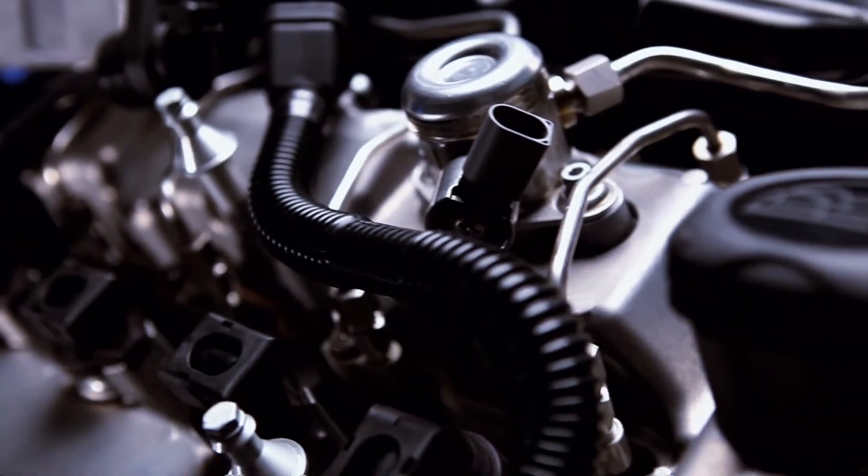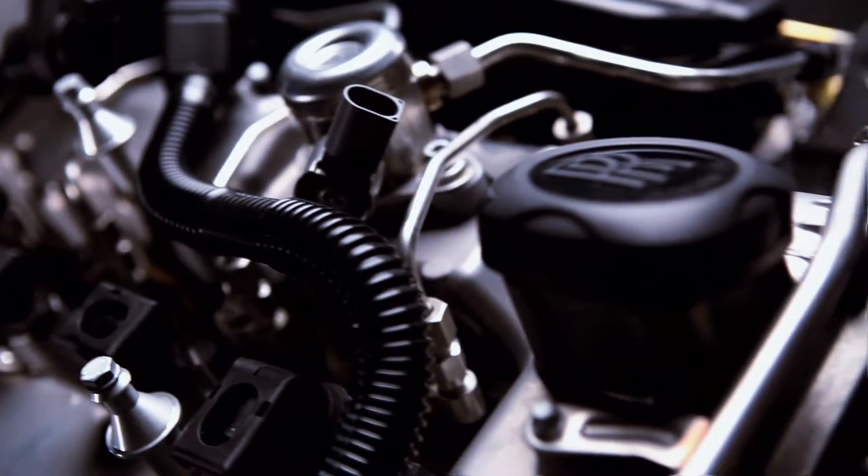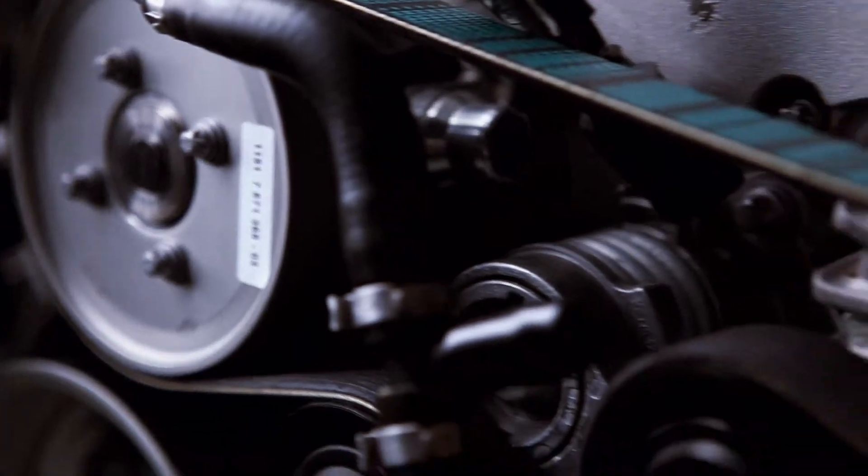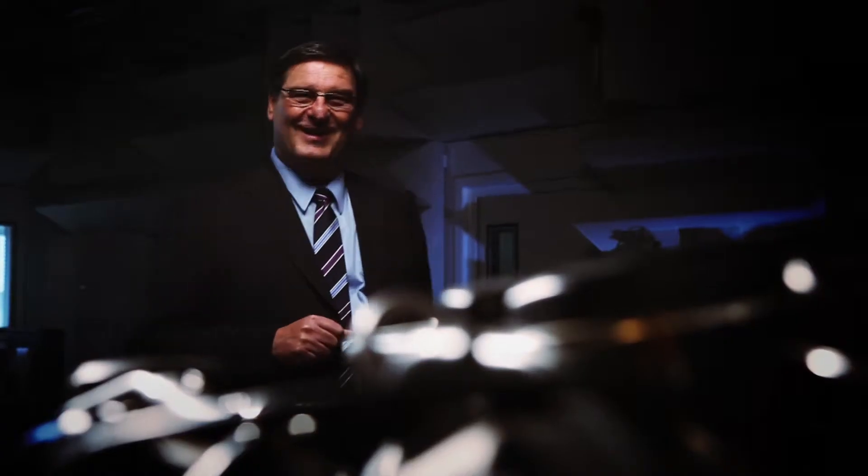It is absolutely the most powerful Rolls-Royce. It's a 12-cylinder engine with a bi-turbo, 6.6-liter displacement. It's fantastic. And this combined with an eight-gear transmission, it's a pleasure to drive this car, I can tell you.